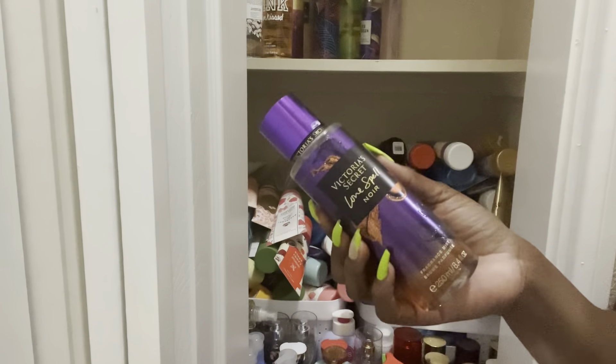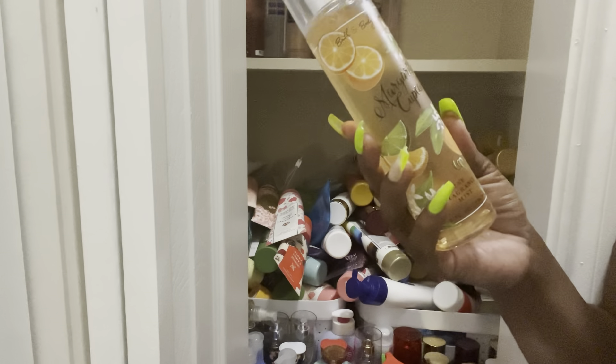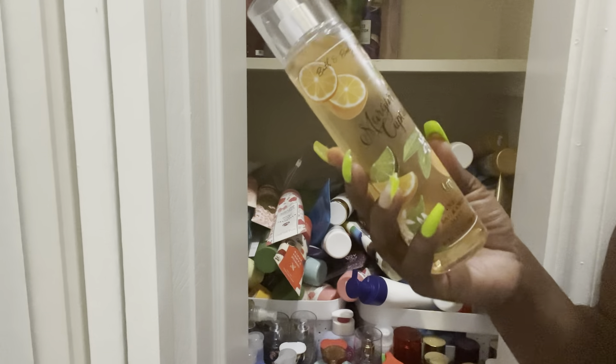Another Margarita Cupcake — I don't think I have any out, so I'll leave this one. Very Pure Seduction Body Shimmer — of course that's staying out. Spring Fever — let me smell it. Yeah, I can give that away. Next: Cherry Limeade, Strawberry Soda, and another Beachfront Blanket. I love Beachfront Blanket but this one needs to be put away. I didn't reach for Cherry Limeade at all, but I think I'll leave both Cherry Limeade and Strawberry Soda out because I could do a summertime video with those.